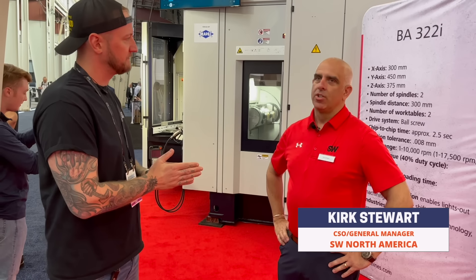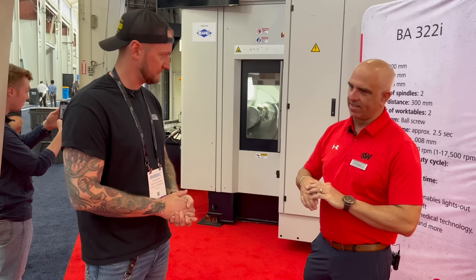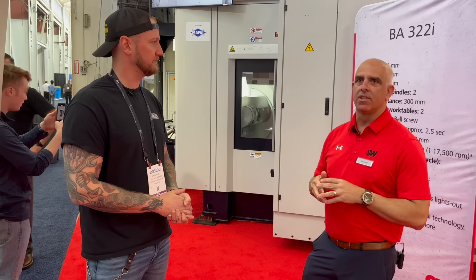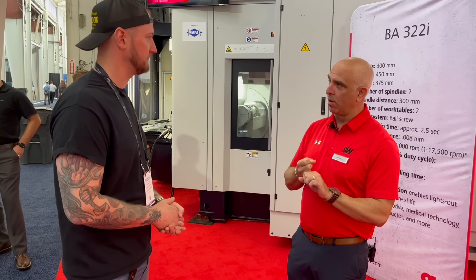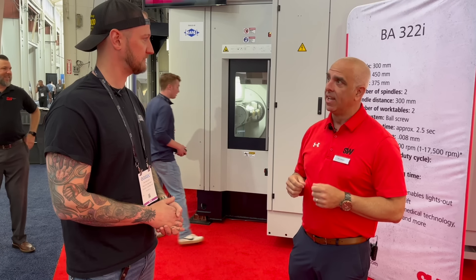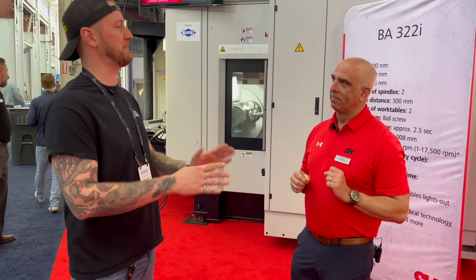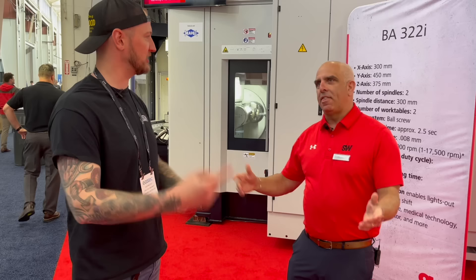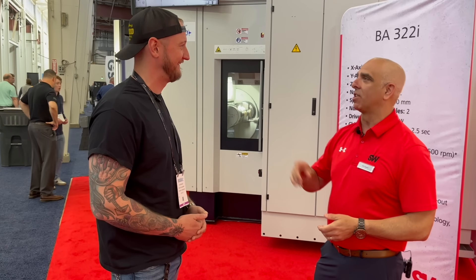So what are we looking at here at East Tech? This is our BA-322i — this is our biggest moving machine here in North America. We're helping our customers be more efficient with their manpower, helping them with their floor space, and making really tough, difficult-to-machine parts. High volume type applications — this is for people who want to make thousands of parts a week. This is not for one-offs; this is high production stuff, thousands of parts per week, per month.